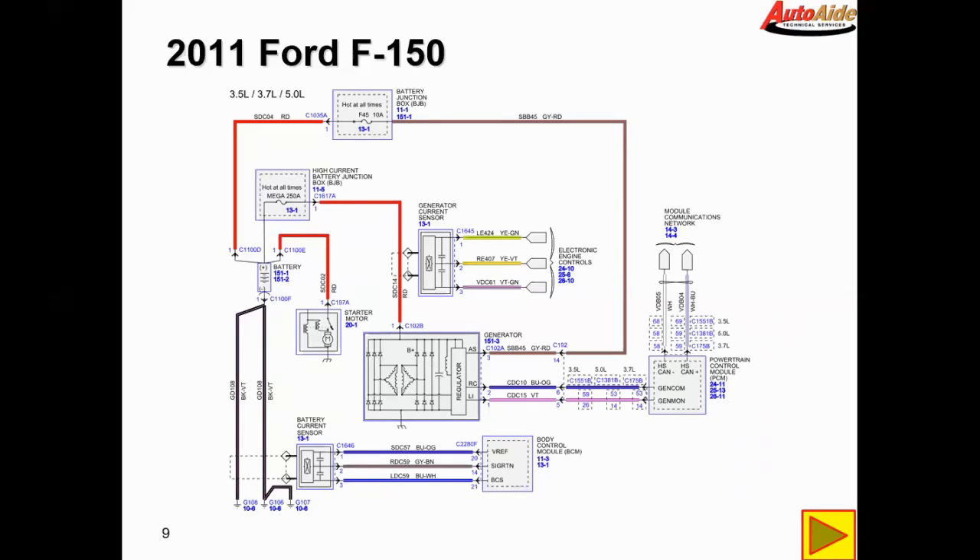As you can see, the blue circuit is the Gencom circuit, the violet is the Genmon — generator monitor — and the gray and red one above those two is the A-sense circuit.